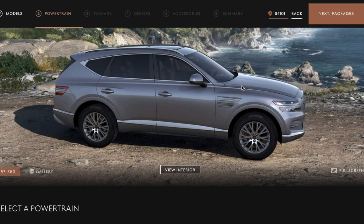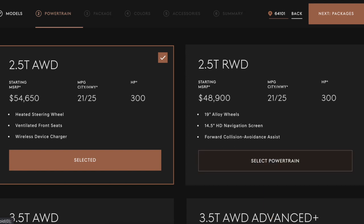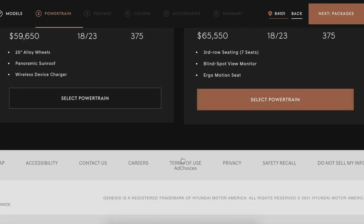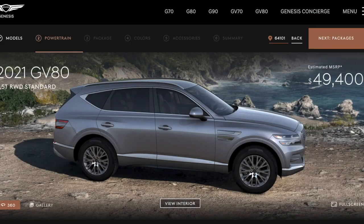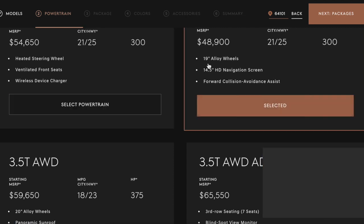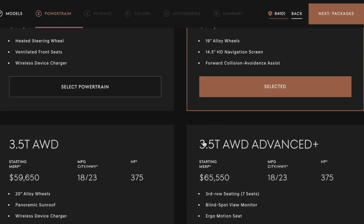Do we want to see how cheap we're gonna get this? All right, selected the 2.5 all-wheel drive. Heated steering wheel, ventilated — why isn't it selected? So it's either one of those four options. I don't see much change — still, for 49 grand, not a bad looking SUV. Let's get up to the 3.5 and see what that does.